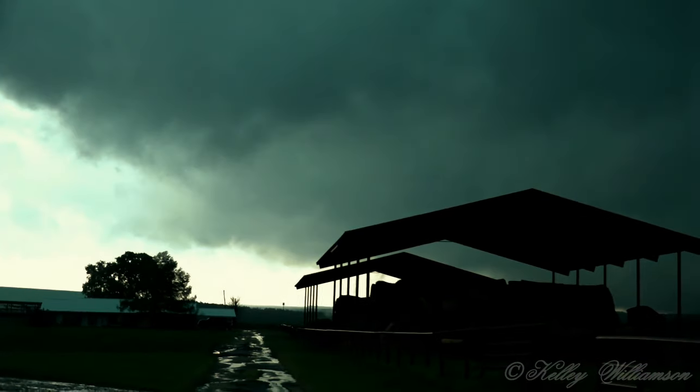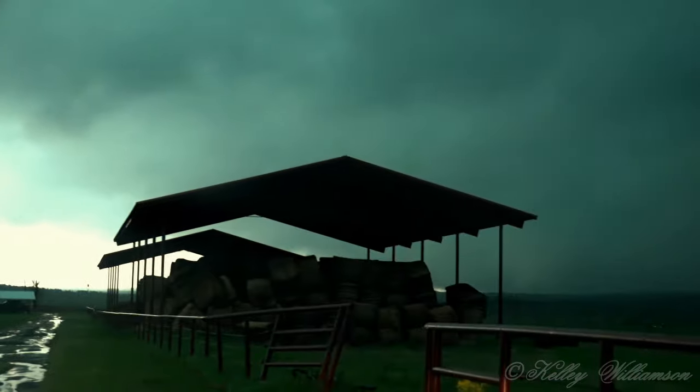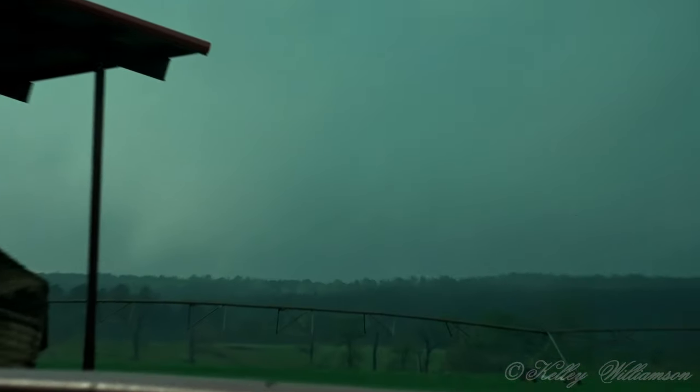There's a tornado right there. That white cone — yeah it is! Isn't it? That's where it's going to be, right back in there. Is that one right there? Look at it. That's what it looks like.